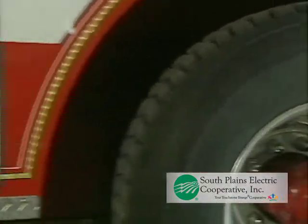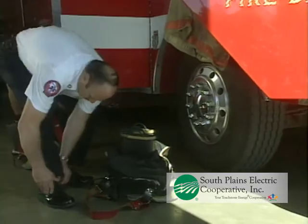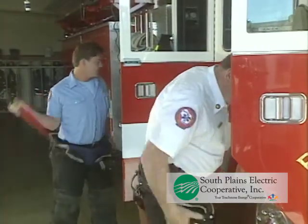Engines 501, 502, 503, Ladder 510 and Rescue 513 respond to a report of a house fire at 13075 Nelson, corner of Nelson and Elm Grove Road. Timeout 946.